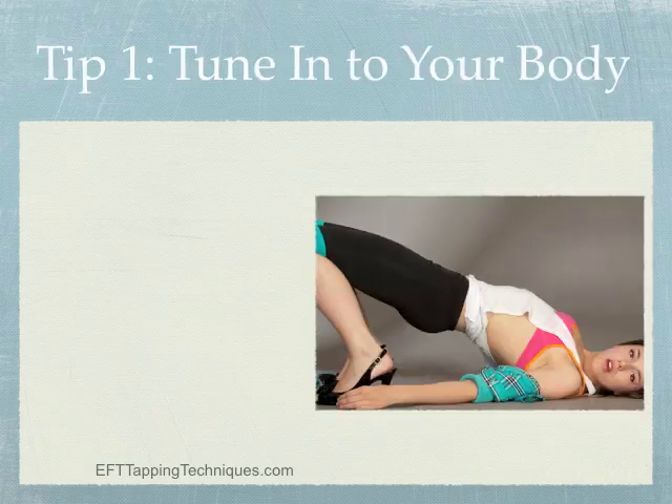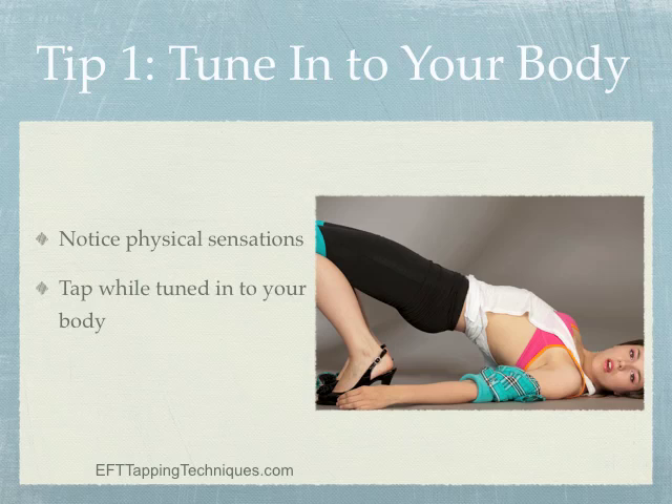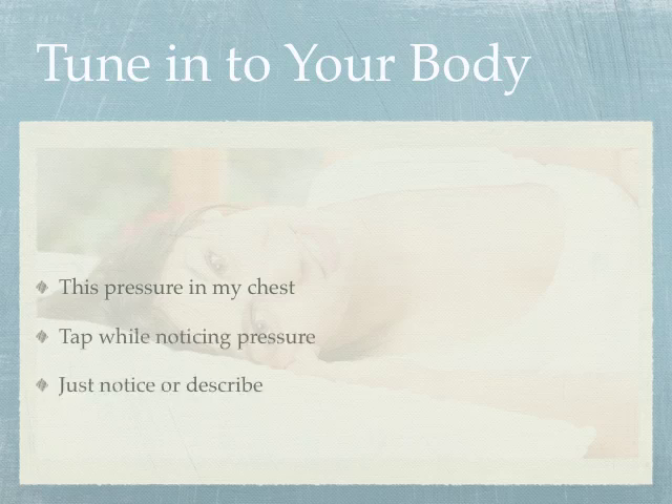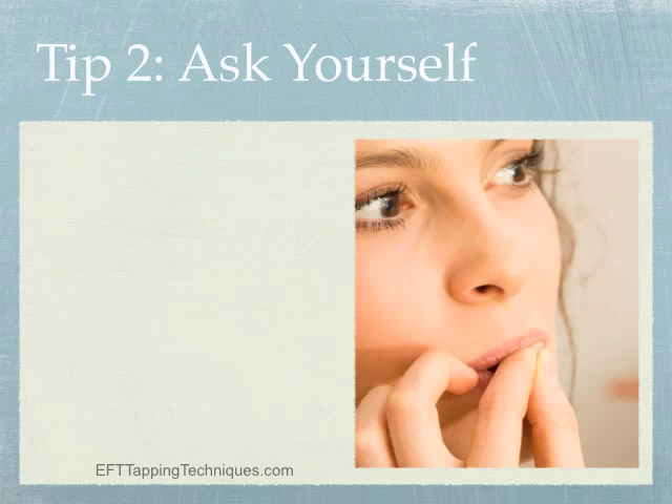Ready for your first tip? Tip number one: tune into your body. This is one of the simplest and most powerful EFT techniques. When you're feeling an emotion, it's what you feel in your body that informs you about the emotion. Notice what you're feeling, then tap while tuned into that sensation. You can simply notice while tapping, or use words to describe what you feel. For example, if you feel a pressure in your chest, say 'this pressure in my chest' at each tapping point.